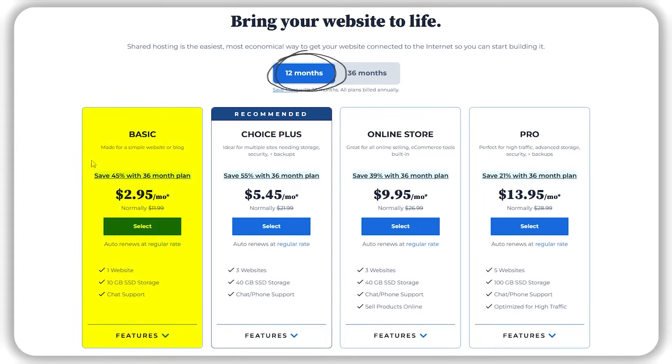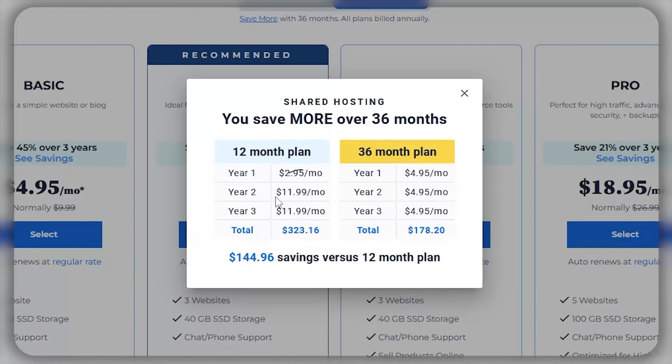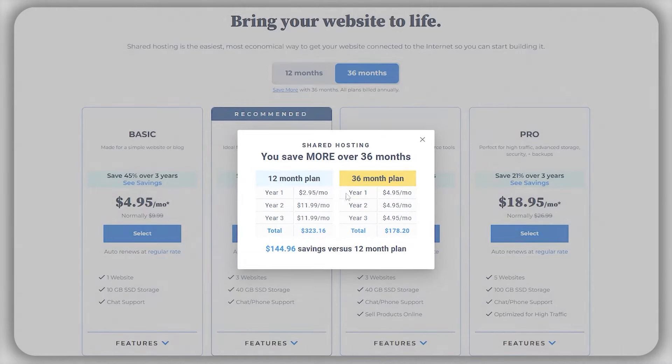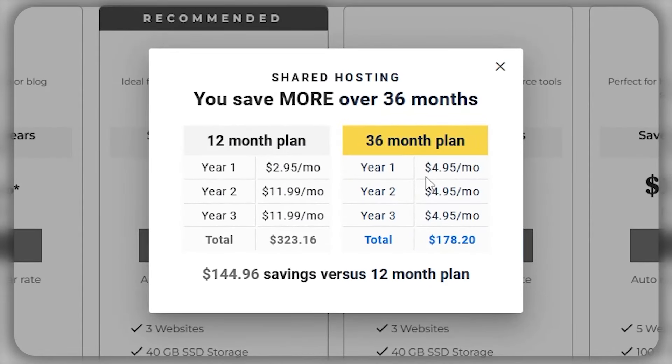Now we'll talk a bit about their plans and pricing, starting with the shared hosting. If you go with the 12 month plan, it'll cost you $2.95 per month with their basic version for 12 months, but it will go up to about $11.99 per month after 12 months. But if you commit to a longer term plan, you can save more. If you go with a 36 month plan, they lock in the rate of $4.95 per month for three years, which ends up saving a little under $150 over those three years compared to the 12 month plan. So if you're ready to commit, I'd highly recommend the 36 month plan.